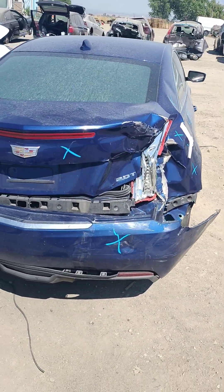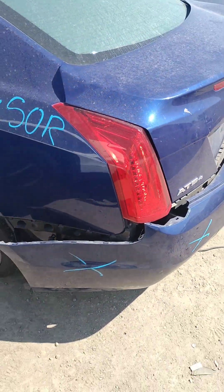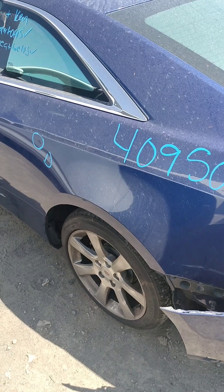The rear bumper and rear deck lid are no good. This quarter panel also has a dent in it.